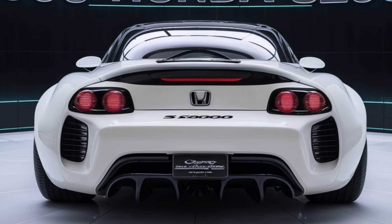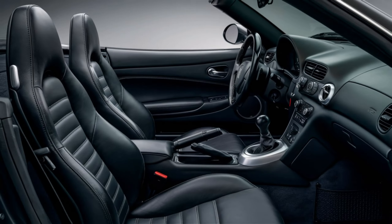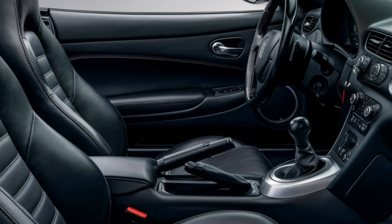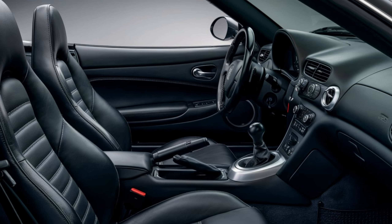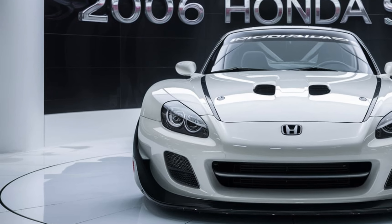At the heart of the 2006 S2000 is Honda's F20C engine, a 2.0-liter naturally aspirated inline-four that produces 237 horsepower at an impressive 7,800 rpm and 153 pound-feet of torque at 6,500 rpm.